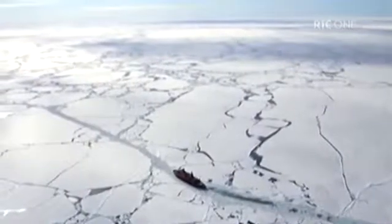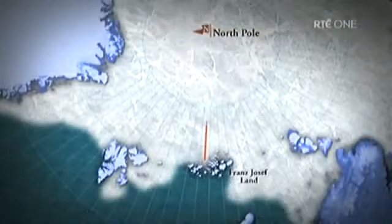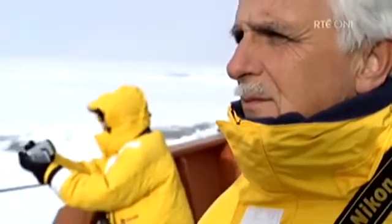Leaving Franz Josef Land behind, Victory ploughs ahead into the ice. We're on course to reach the pole in record time. We are making very good progress and moving very quickly.